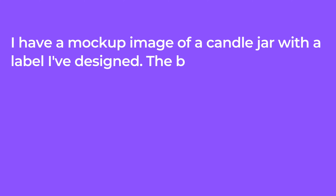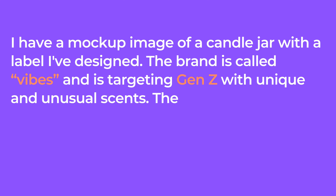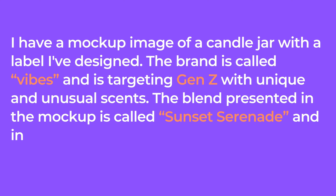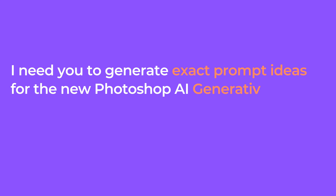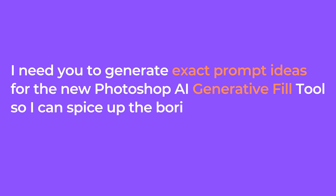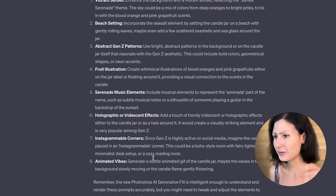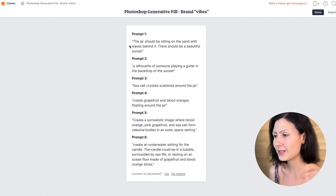I have a mock-up image of a candle jar with the label I've designed. The brand is called Vibes and it's targeting Gen Z with unique and unusual scents. The blend presented in the mock-up is called Sunset Serenade and includes a mix of blood orange, pink grapefruit, and sea salt. I need you to generate prompt ideas for the new Photoshop AI Generative Fill so I can spice up the boring mock-up and present it in a fun and interesting way. ChatGPT gave us more than 20 ideas, and I've gathered some of them in a new Milanode board so we can have them all prepared.